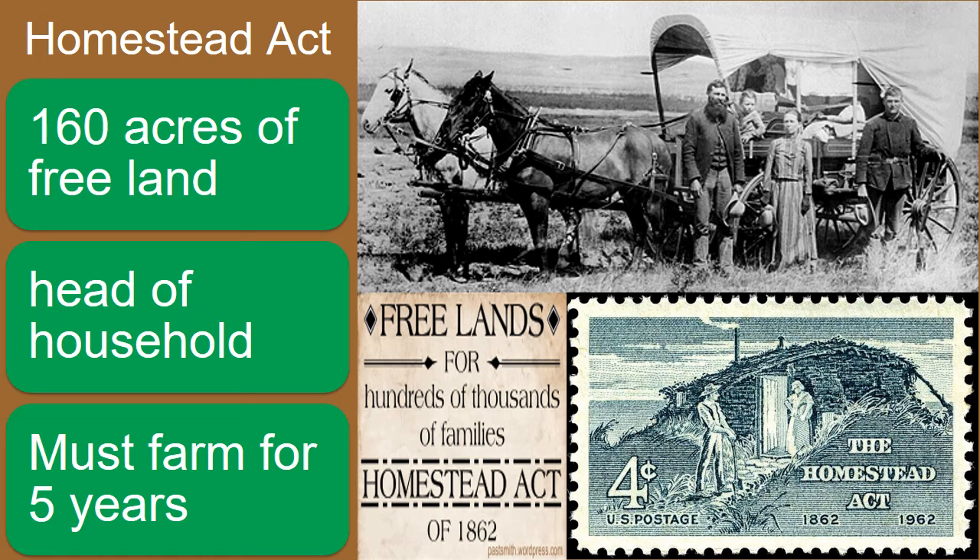Also in 1862, Congress passed the Homestead Act. It offered 160 acres of land in the Great Plains free to any citizen who was head of a household. The only catch was that citizens had to farm it for five years — they couldn't just sell the land. It's important to remember that they were talking about citizens, so even if immigrants wanted to do it, they had to become a citizen first.